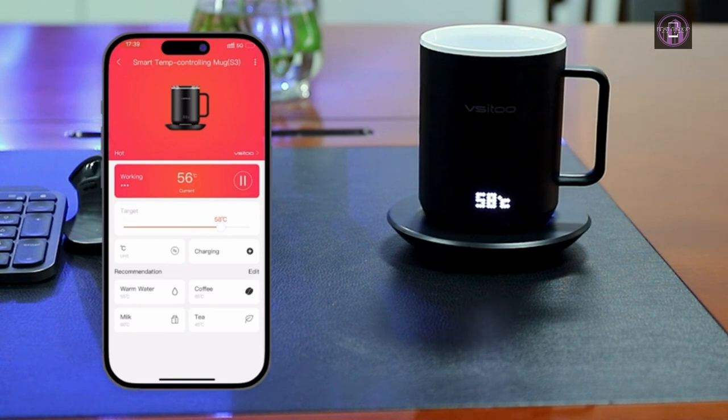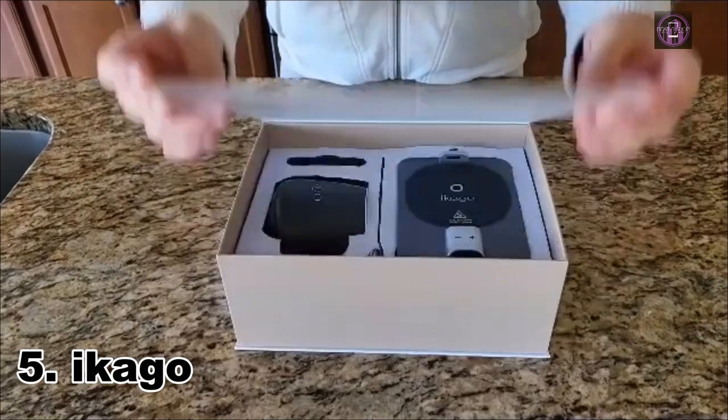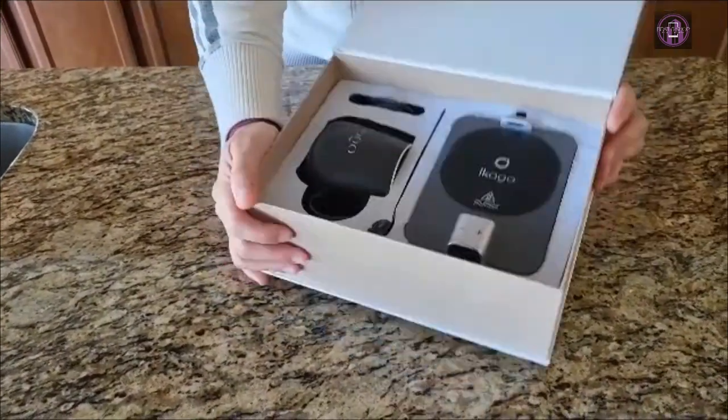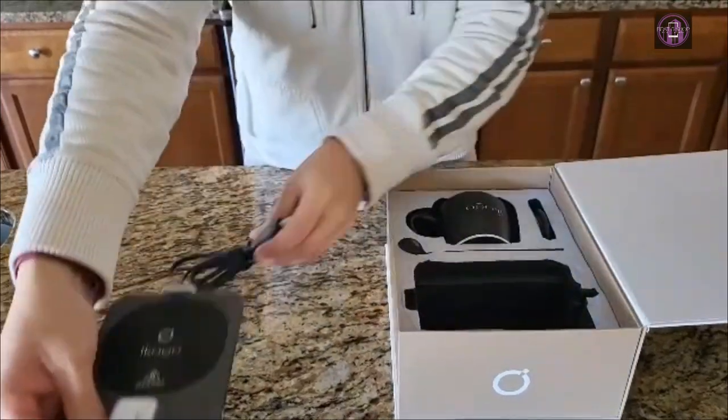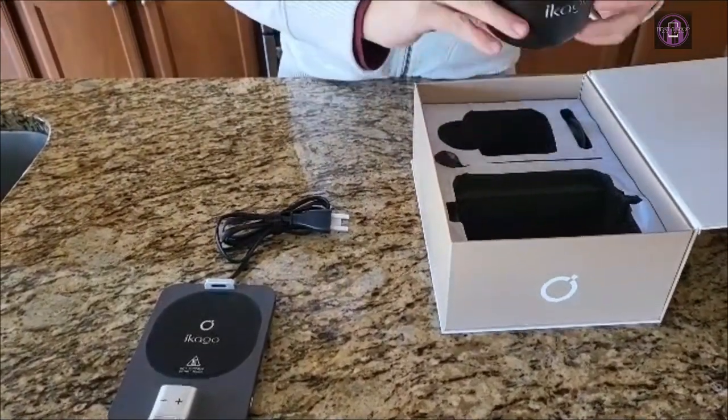We tested 5 popular models to find the best ones. Number 5: Akego Upgraded version. The Akego Smart Coffee Warmer Set includes a coffee mug warmer, a 15-oz ceramic mug plus a lid, and a coffee spoon.